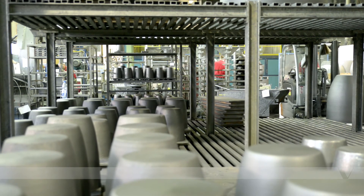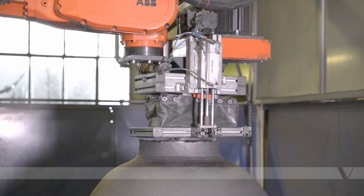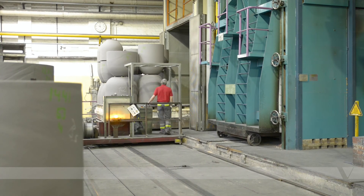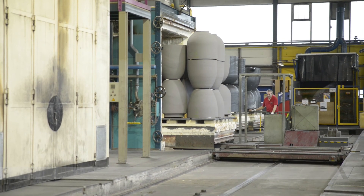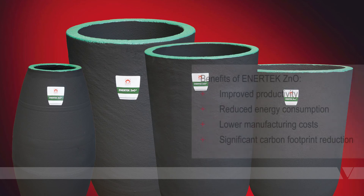Anatec ZNO crucibles are most suited to zinc oxide and zinc dust production, particularly where flame-fired furnaces are used. Most standard crucible shapes and capacities are available for the typical crucible furnaces used in the industry today. Also, customized shapes and sizes are available on request.